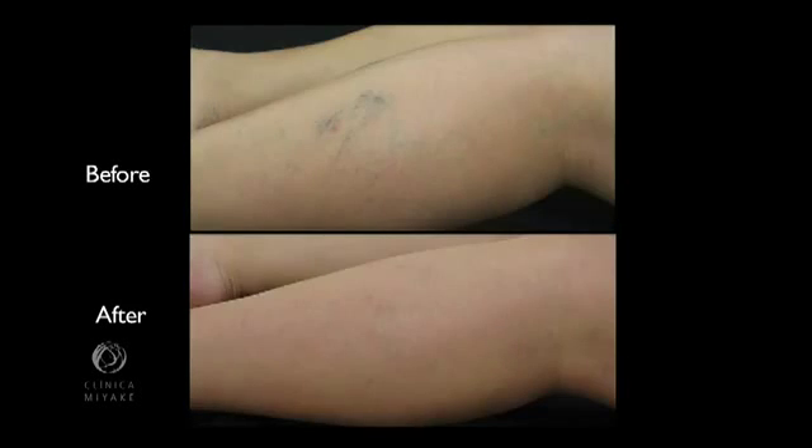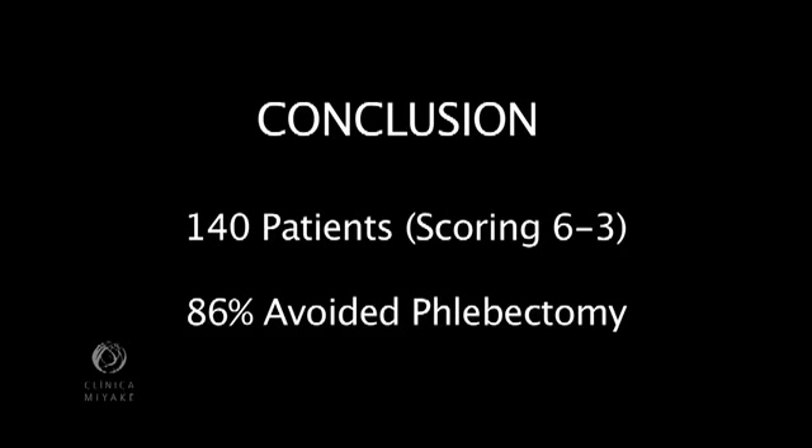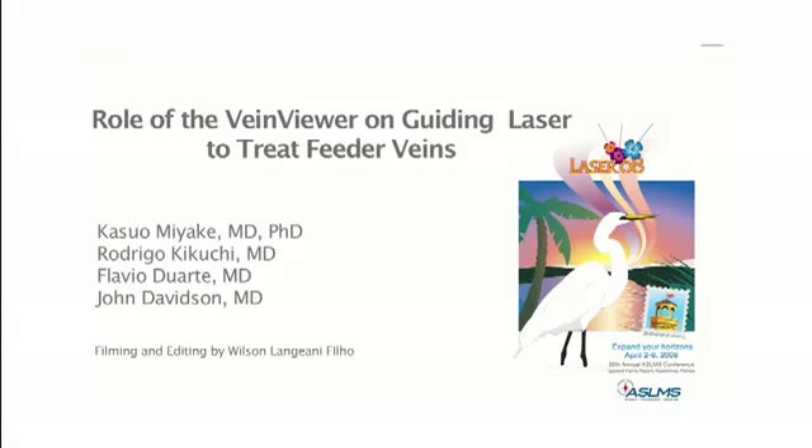In conclusion, using CLAX guided by the vein viewer, we were able to avoid phlebectomies — formerly our first choice for patients scoring 6 — in 86% of 140 patients scoring 6 to 3 on the classification table. And more importantly, avoiding complications like skin ulcers, anaphylaxis, and embolism. The vein viewer exposed feeder veins in such a way that gave us a new perspective and comprehension of leg veins.